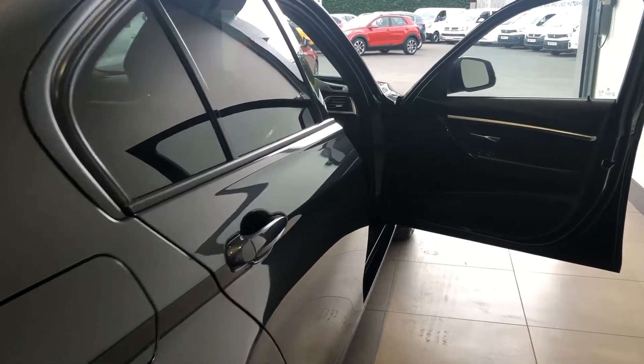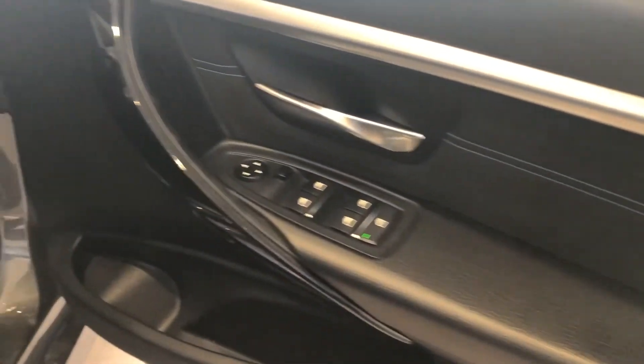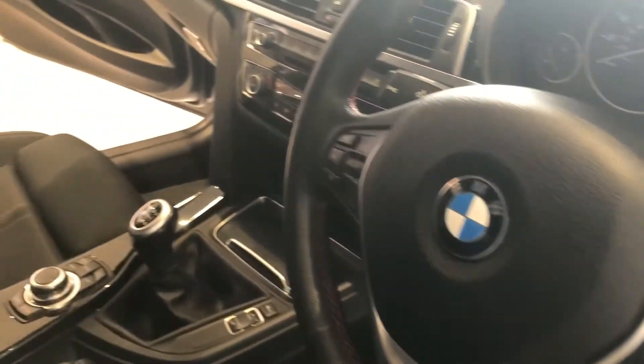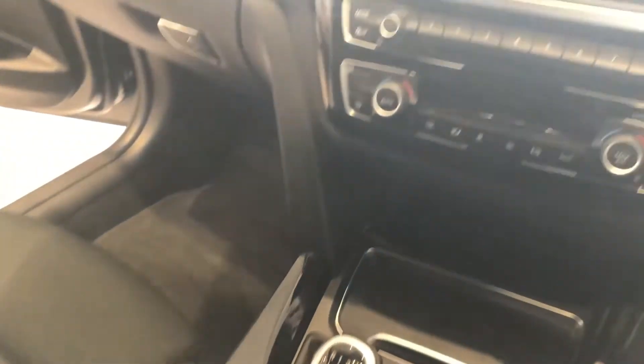Inside the 3 Series on the sport, we have the gloss black trim panel. You've got the steering wheel with cruise control, automatic lights, wipers, and dual zone climate control. In the back, you have ISOFIX points for child seats as well. We've also got sat nav navigation on the BMW iDrive.